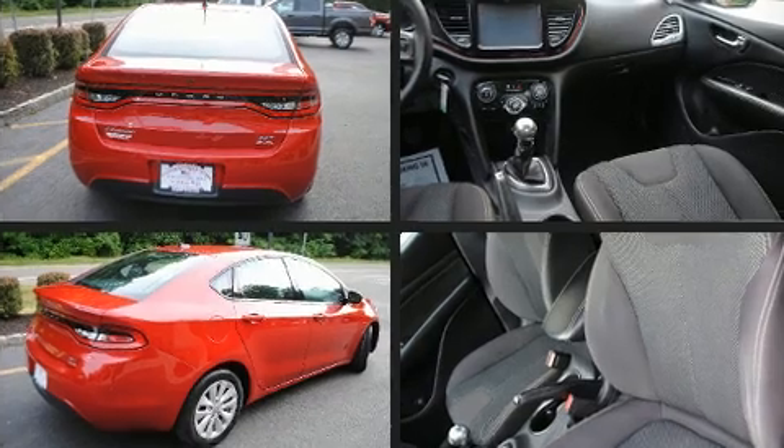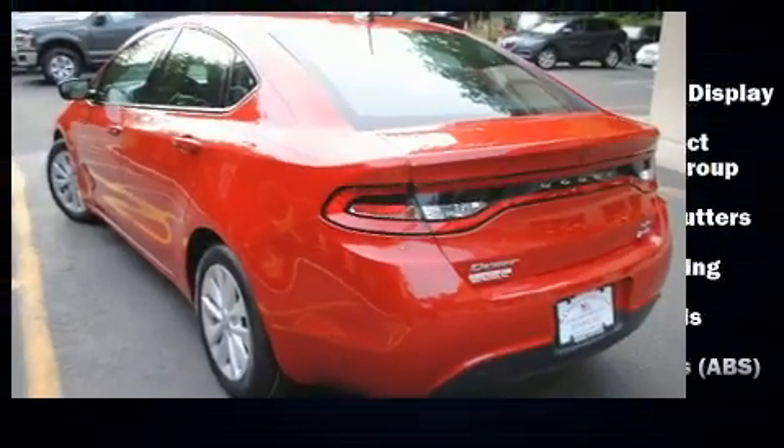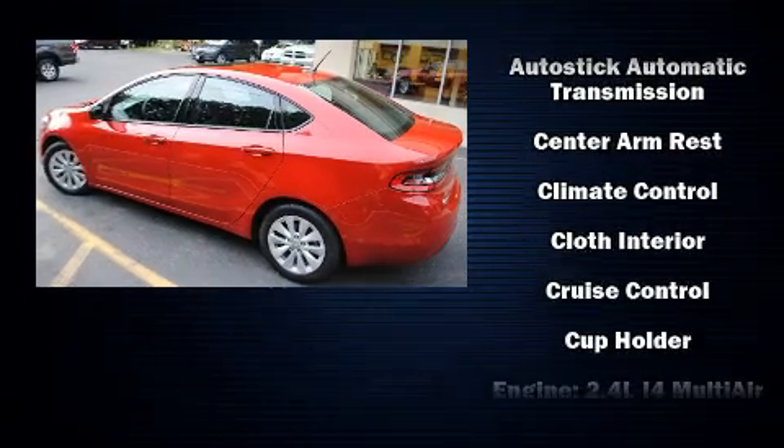Top features include remote keyless entry, front and rear reading lights, speed-sensitive wipers, an automatic dimming rear-view mirror, and more.